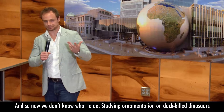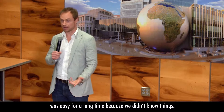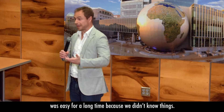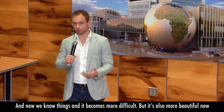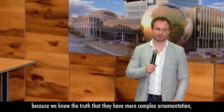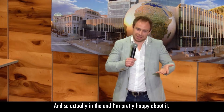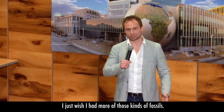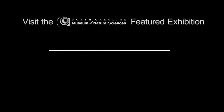Now we don't know what to do. Studying ornamentation on duck-billed dinosaurs was easy for a long time because we didn't know things. Now we know things, and it becomes more difficult, but it's also more beautiful because we know the truth — that they have more complex ornamentation, which makes them even more interesting animals. Actually, in the end, I'm pretty happy about it. I just wish I had more of those kinds of fossils.